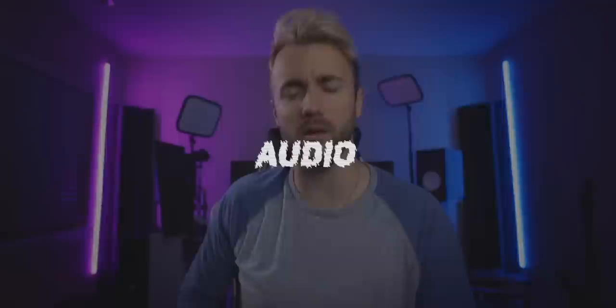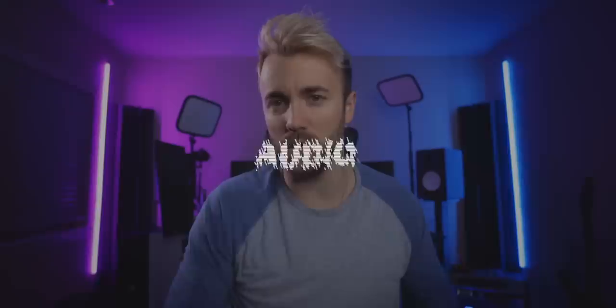I do stream on Twitch every Monday, Wednesday, Friday — link in the description below. Also, if you enjoyed the video, make sure you hit the like button and subscribe to the channel. Let's get started. Let's start with audio — specifically microphones. How do you go from your first microphone to the end goal with as little waste as possible?